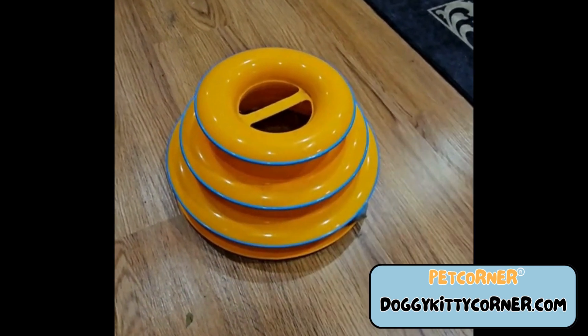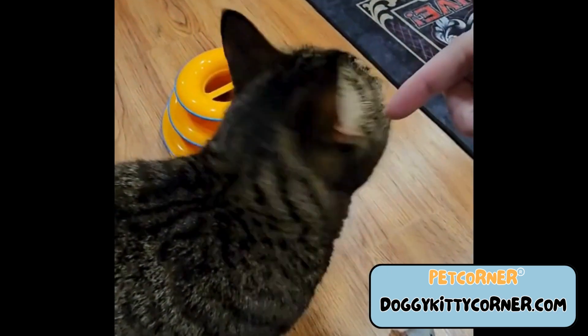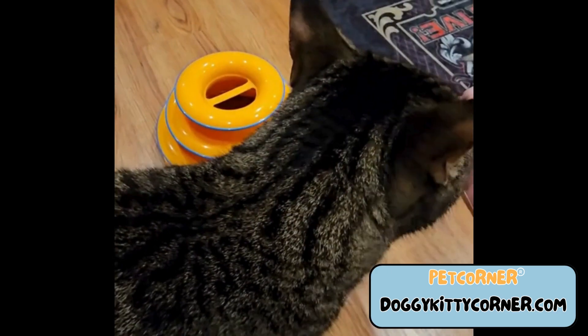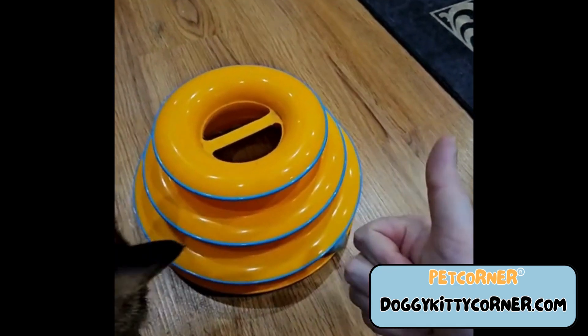I've seen two cats fight over the balls before, so definitely be wary. I think he's even looking like he wants to play again. Definitely recommend.